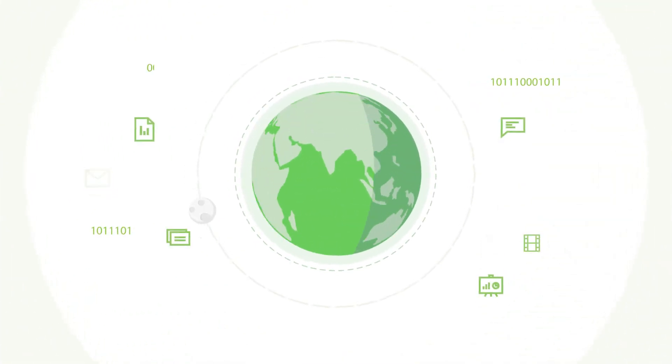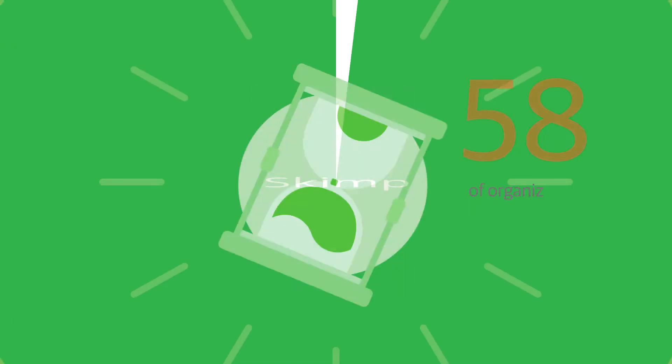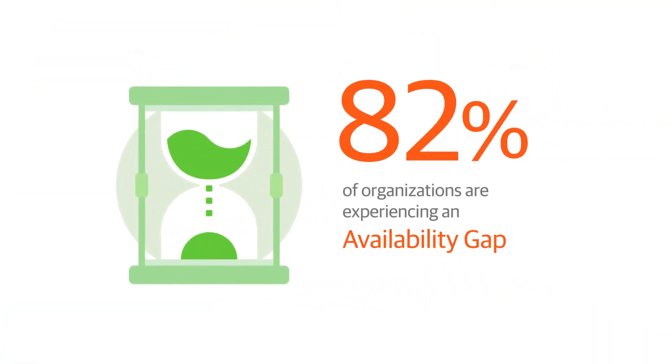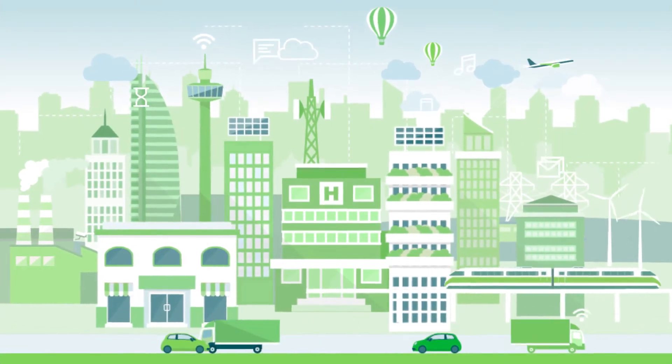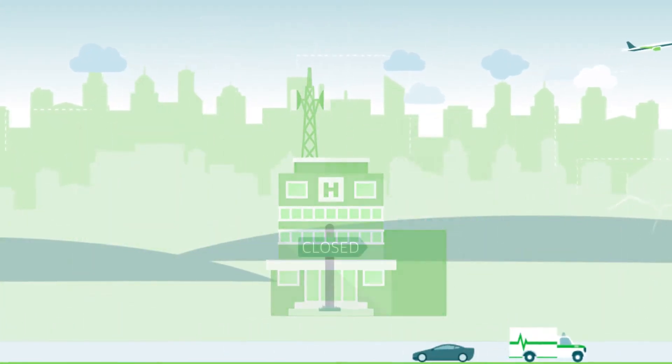We all know that in this digital age, the world runs on data. So why should businesses skimp on reliable data protection and availability? Businesses that disregard data protection can suffer in several ways. Some even have to shut down for good after a data loss.